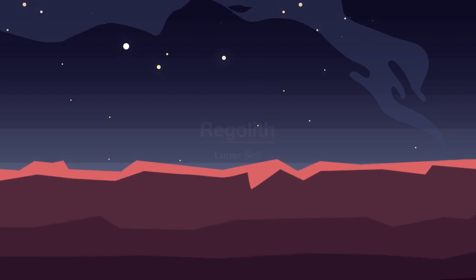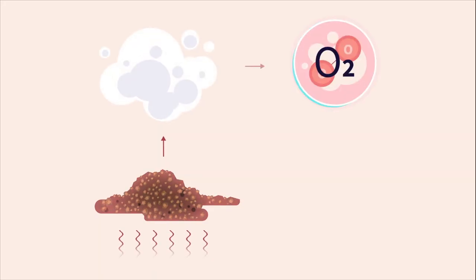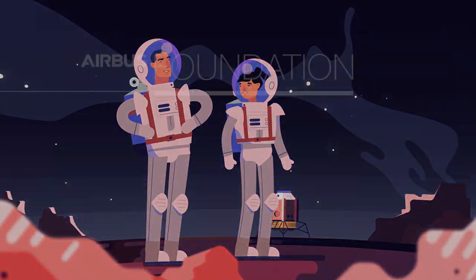A local option is regolith, better known as lunar soil. It contains a lot of oxygen, but getting it out is tricky. You'd need to heat up the soil, filter out the oxygen, and store it somehow. If you find a way, you can definitely breathe easy on the Moon.